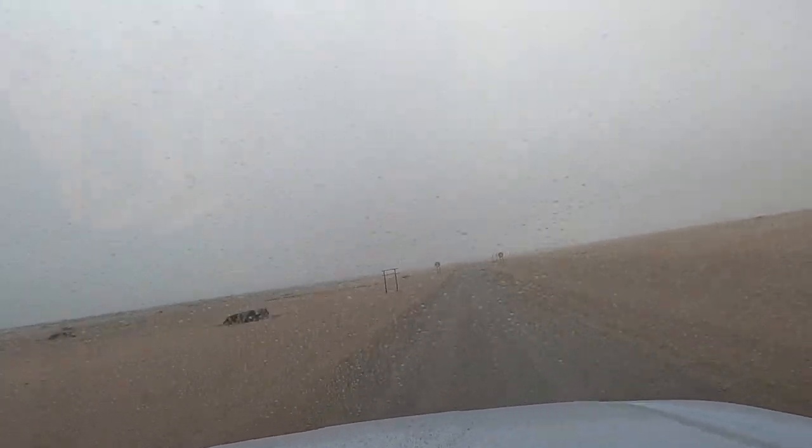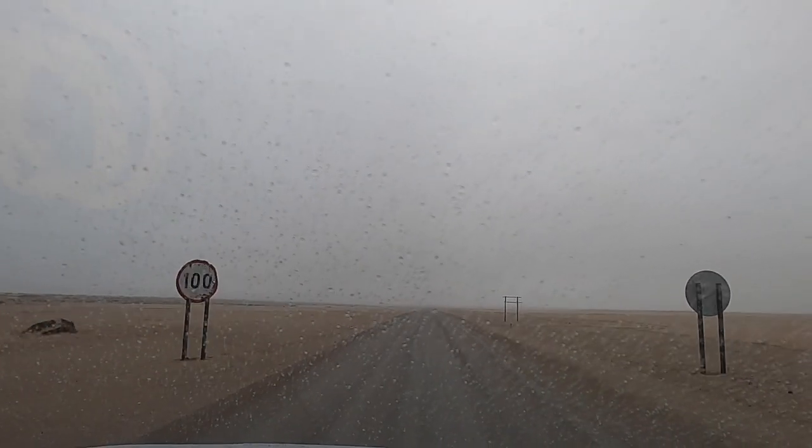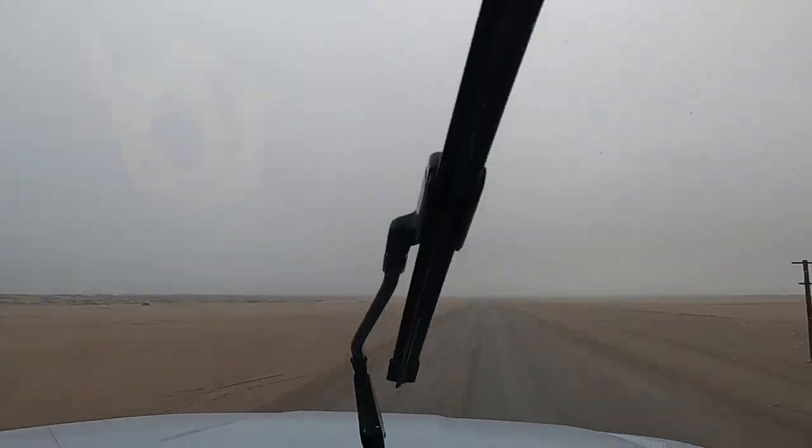Now we're driving north to look at the wreck of the Winston. This was the only time we had rain during the entire trip and it only lasted a few minutes. If you follow our Instagram, you can see a picture of me in the rain.